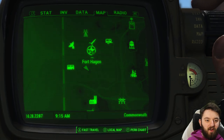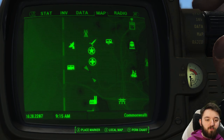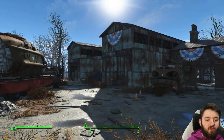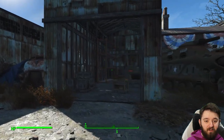Directly south of Fort Hagen, you have the Power Armor Warehouse, where they kept some of their latest and greatest pieces of equipment. Now over the years, this place has completely gone to the dogs and is completely unguarded and picked clean, unfortunately.